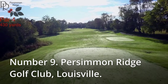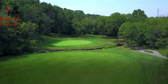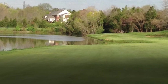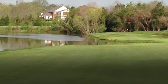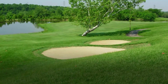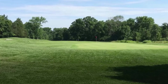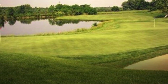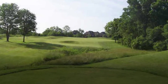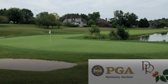Number 9: Persimmon Ridge Golf Club, Louisville. The Arthur Hills-designed course at Persimmon Ridge is the sporting centerpiece of a residential development on the outskirts of Louisville. Since its inception in 1989, it has hosted the Kentucky Open multiple times. Persimmon Ridge Golf and Country Club amalgamated with Polo Fields Golf and Country Club — only three miles away — in early 2017, providing a combined membership of about 1,000 golfers with access to two complementing 18-hole courses.